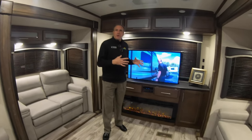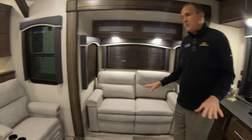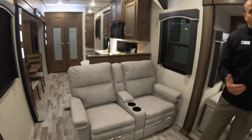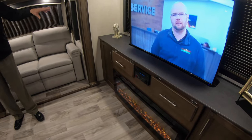Believe it or not, I'm standing in the rear of the fifth wheel. You have two tri-fold sofas that flip into full beds, so it gives you a lot of sleeping. You do have the Thomas Payne recliners and they sit directly across from the large flat screen TV, so you don't have to turn your neck a weird way to watch your favorite movie or TV show.